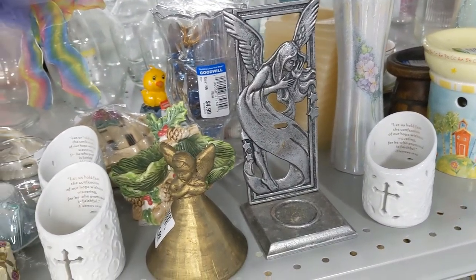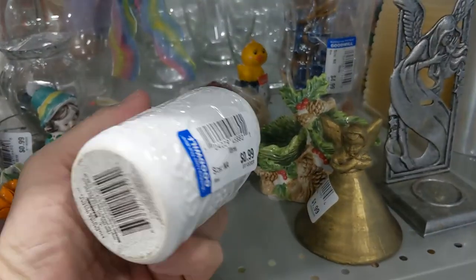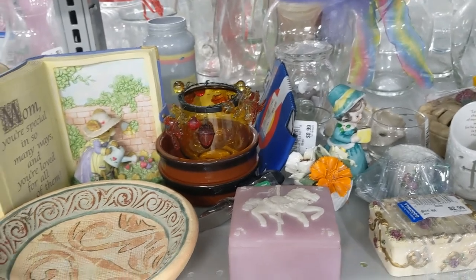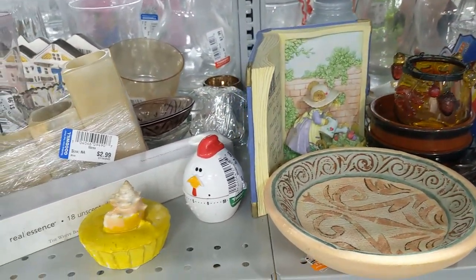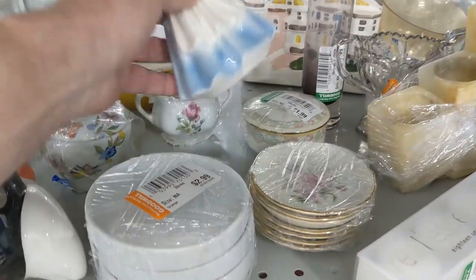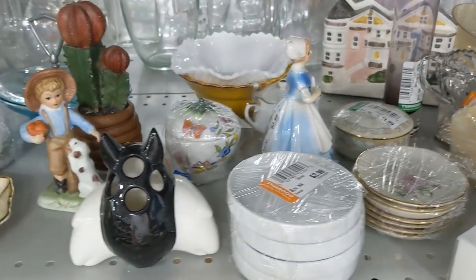I came over to this aisle because it looked like it had a lot better stuff than the last aisle. The first thing I saw were these candle holders — they were $0.99 — but I couldn't make any money on them, so I left them. They did have some nice stuff on this aisle though: a ceramic book, a really nice-looking bowl. But I passed on them. Then I saw this nurse figure made by Lefton, but it was $3.99 and that was too much, so I left it.